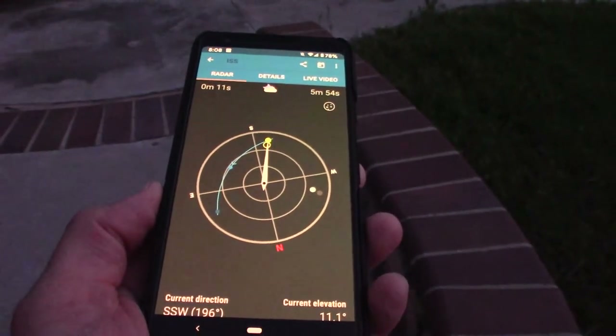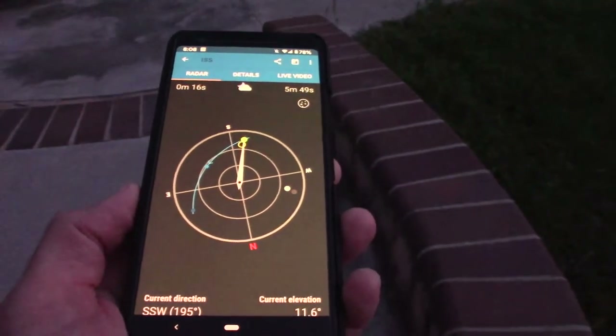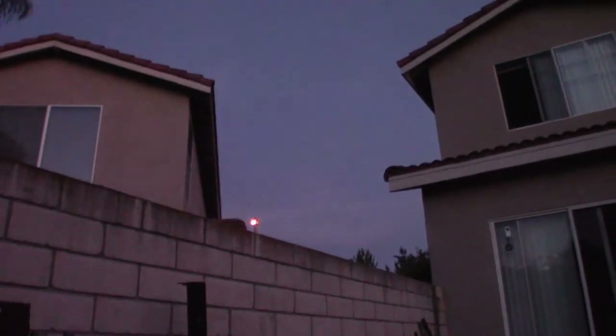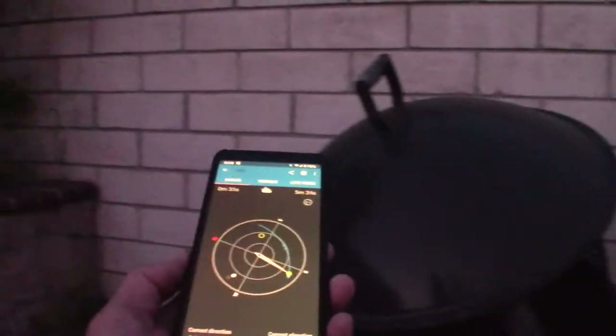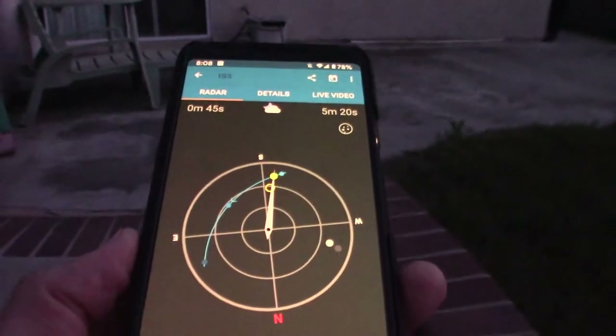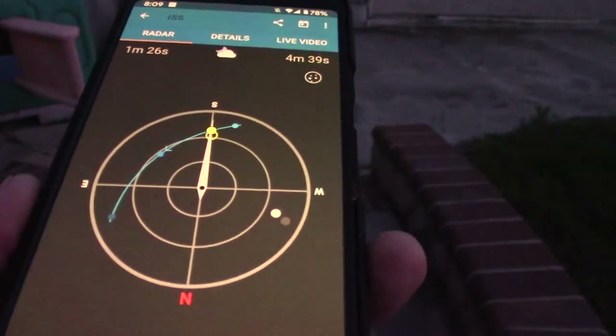Right now it's entering view, or should be if the house weren't in the way. Eventually it'll pass, arcing this way, roughly to about maybe here in relation to the house. It's a real low pass and then heading down toward the northeast, which is through those trees. So we'll see how this goes — excuse the neighbors, a little party going on. The ISS should be due south right now in position to where I'm located.